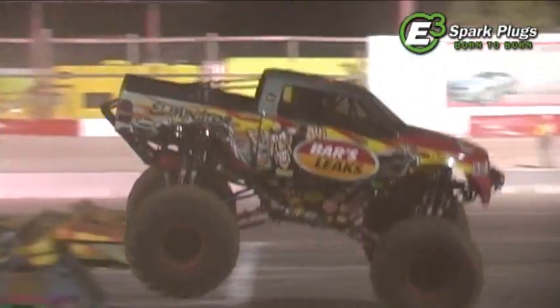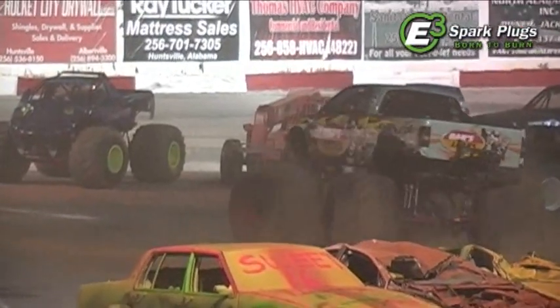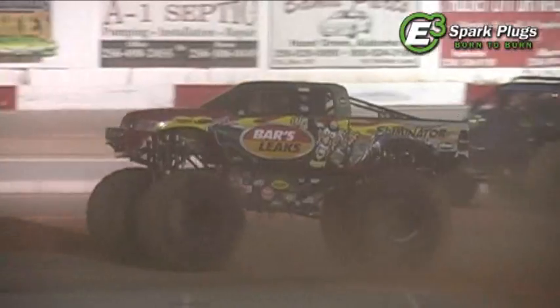Coming back the other way, hitting the racing lane, clearing all the cars, going to whip it back around and come back and hit it again.